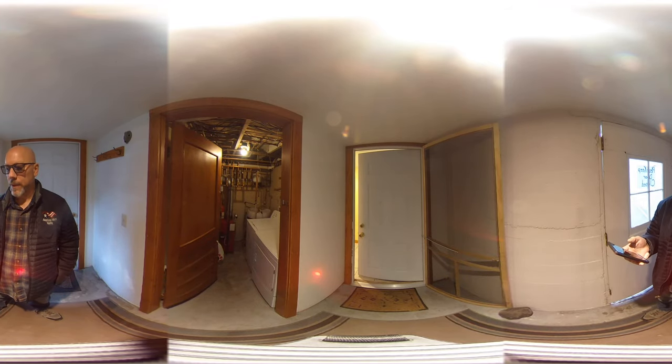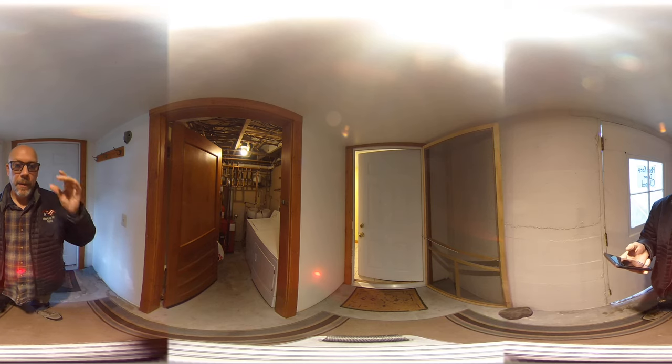Hey guys, this is Nathan with American West Realty. I'm going to shoot a 360 video of a basement apartment on Bleistein. This is a one bedroom, one bath. You can get more details on our website as well as the pricing and pictures.